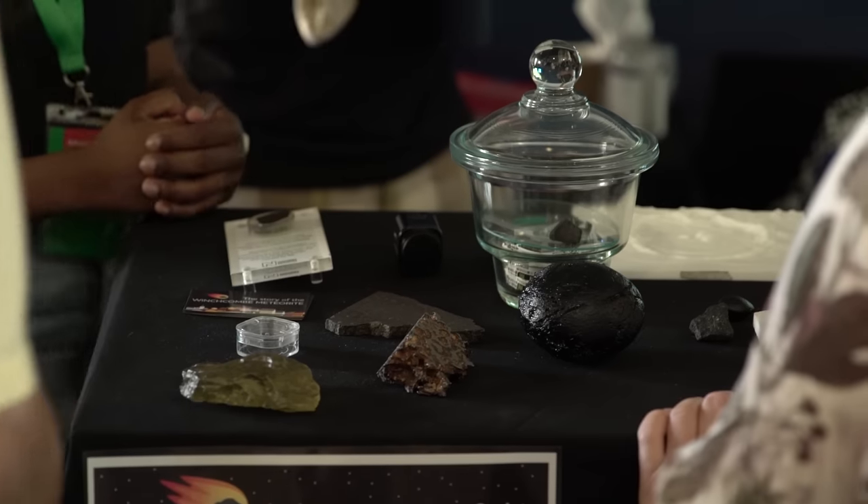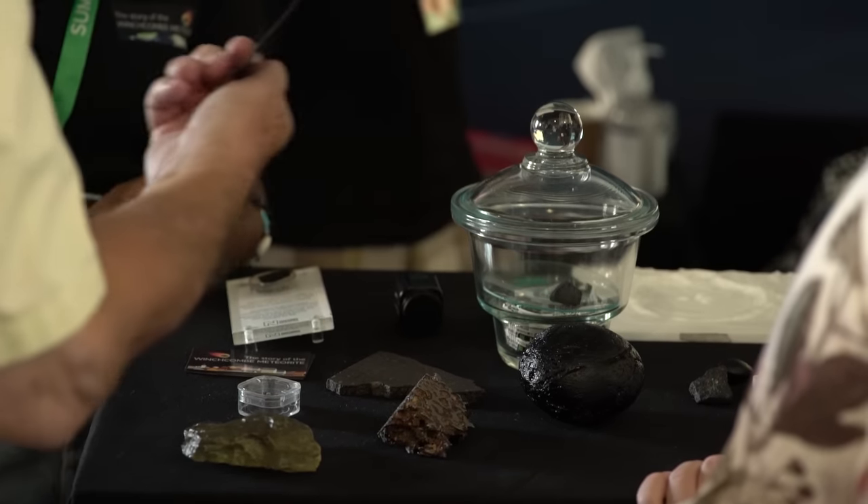This meteorite is full of water and organic material. It came from a kind of asteroid that might have brought water and organics to Earth, so it's really important for us to study so we can figure out how the Earth formed in this kind of way.